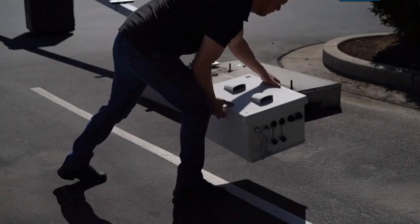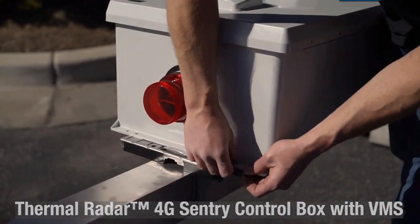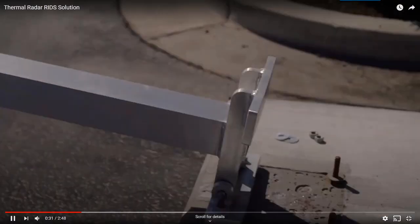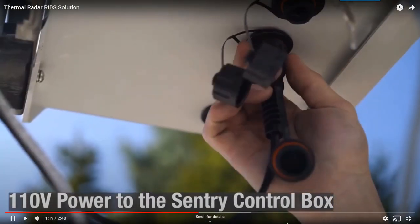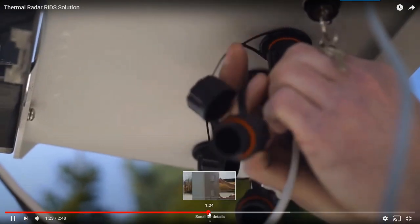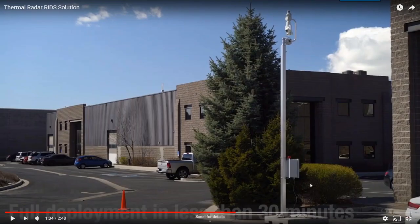There's an integrated box that will run the VMS, a 4G modem, and everything inside. You attach the PTZ and plug it in — 110-volt power to the box, which feeds the Thermal Radar the PoE power it needs. It takes about 30 minutes to set up.